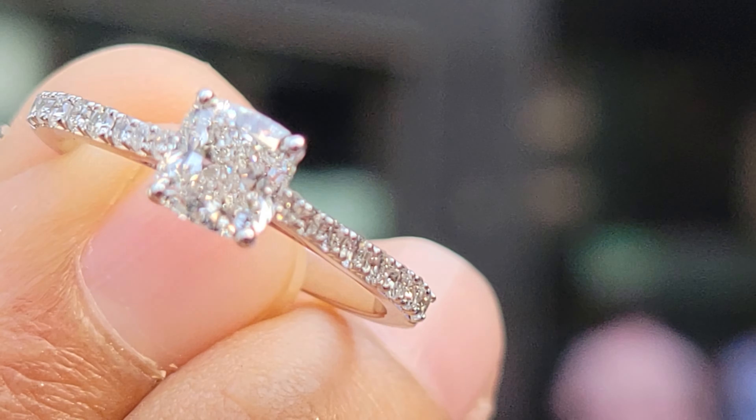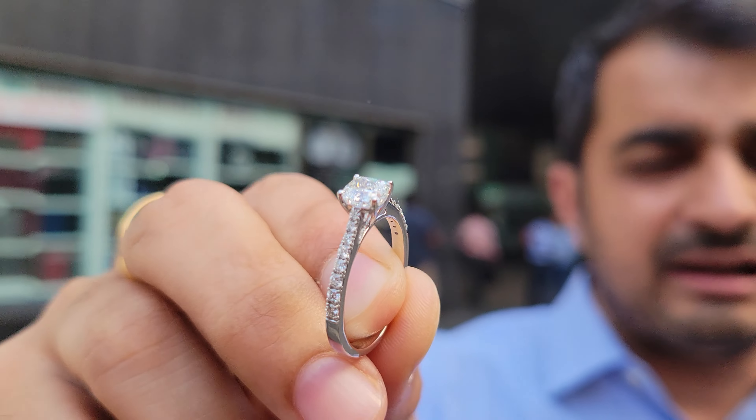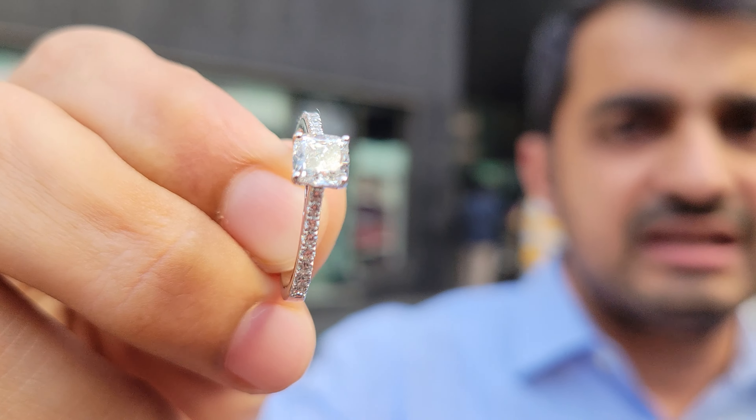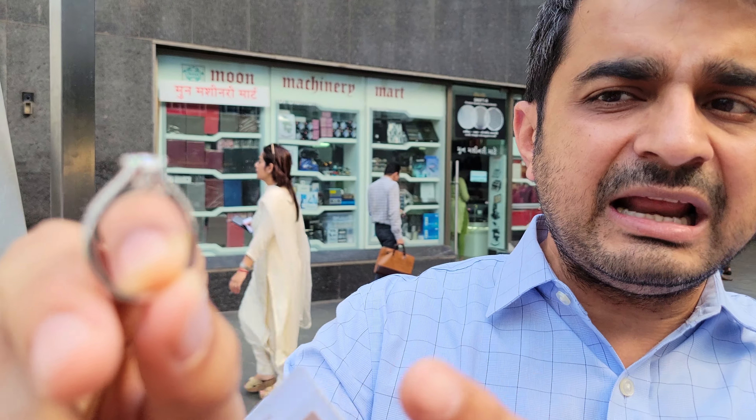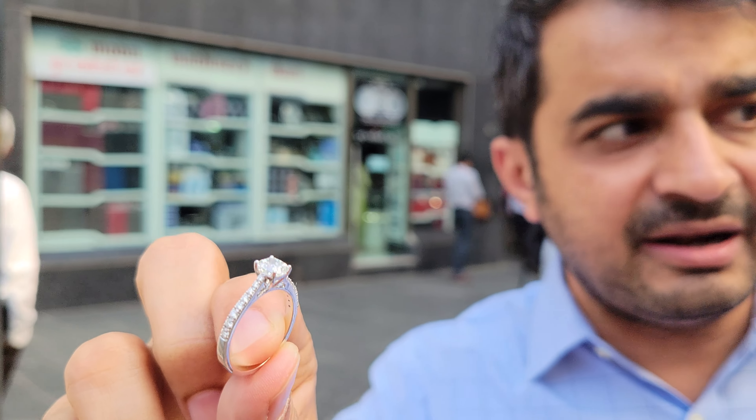The total ring costs around £2,000. When I compared it with other retailers in the UK, it was nothing less than £3,500. So a completely bespoke, tailor-made, custom-made ring is what we have prepared for this lady, and it is going to be securely delivered to her doorstep.